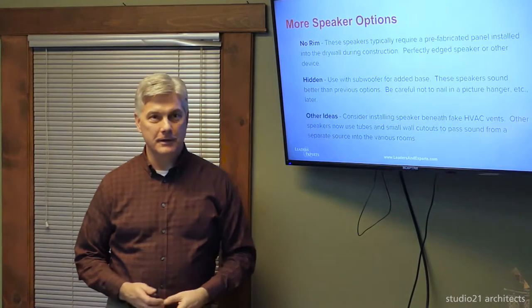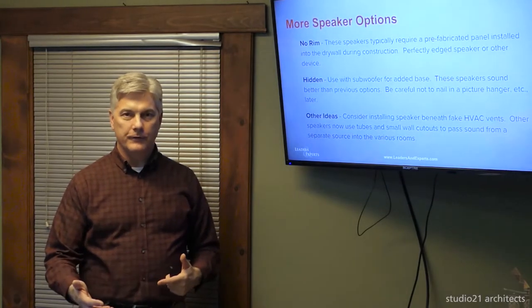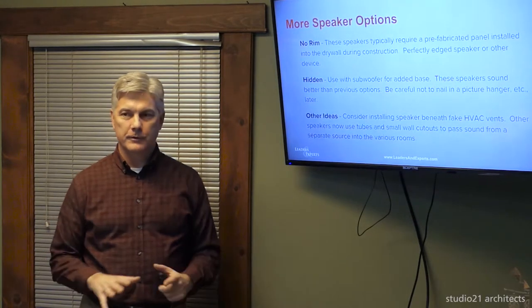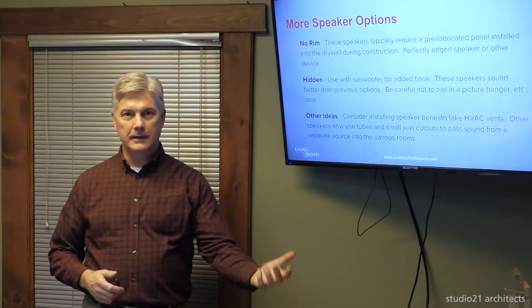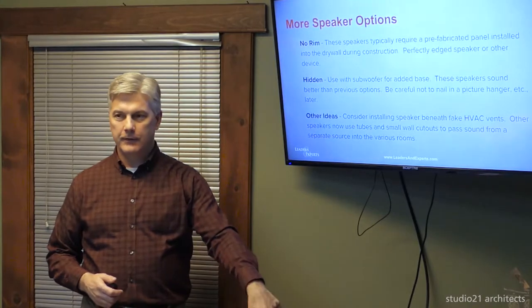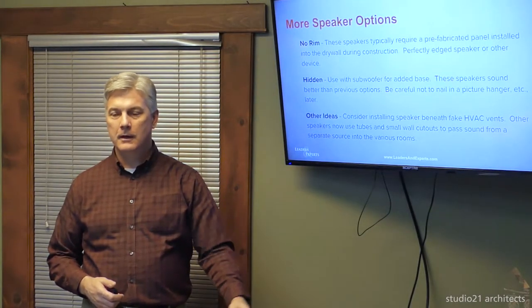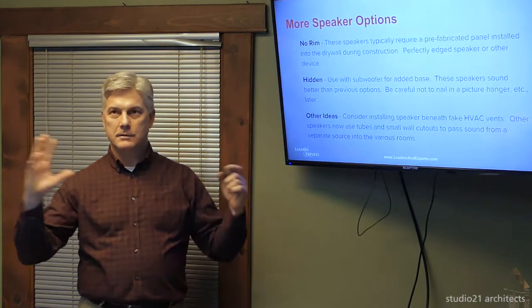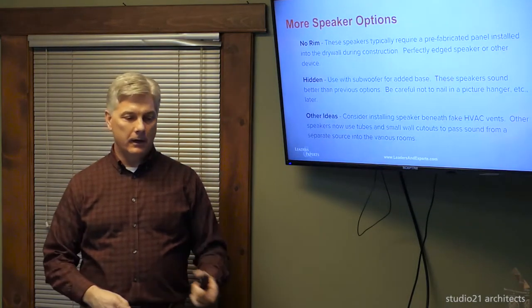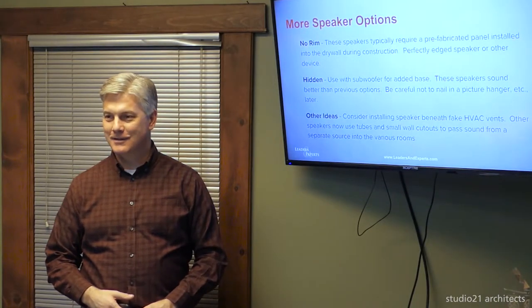Some creative solutions we've used: in an unfinished basement with no room for speakers, we screwed a speaker into the joist below the room and had the carpenter cut a fake HVAC grill to cover it. People walk in, see nothing visible, turn on the music, and the sound comes up through what looks like an HVAC vent — and it sounds great.